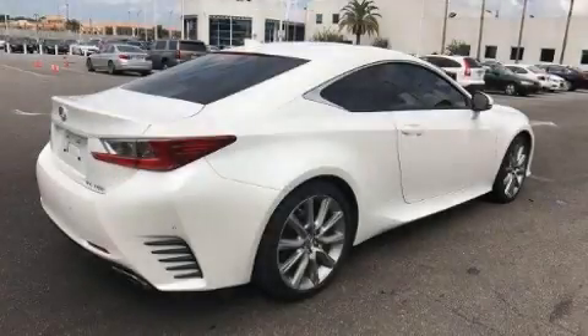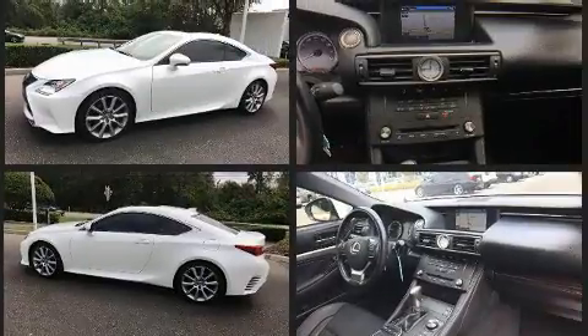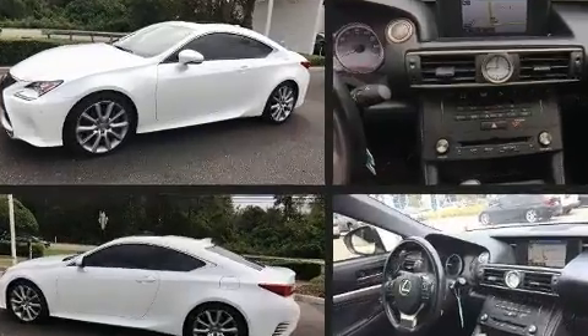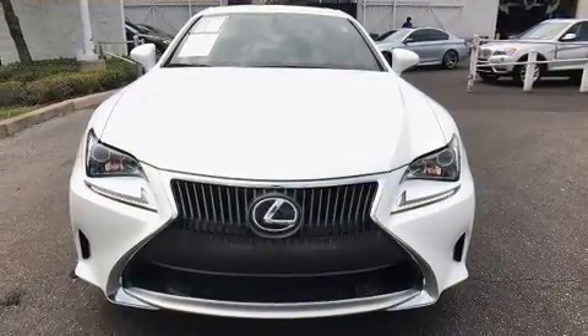Treat yourself to a test drive in the 2015 Lexus RC 350. This two-door four-passenger coupe still has less than 25,000 miles. Lexus made sure to keep road handling and sportiness at the top of its priority list. Under the hood you'll find a six-cylinder engine with more than 300 horsepower, providing a smooth and predictable driving experience.